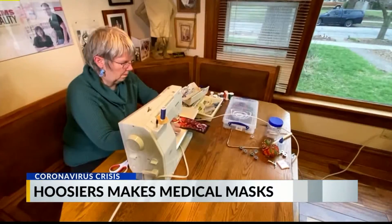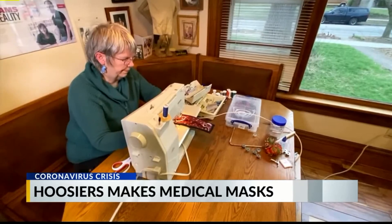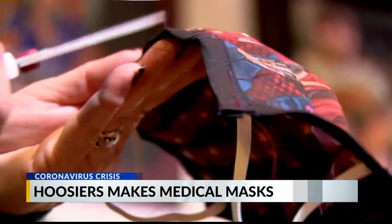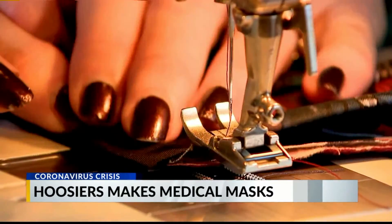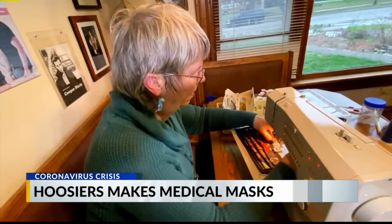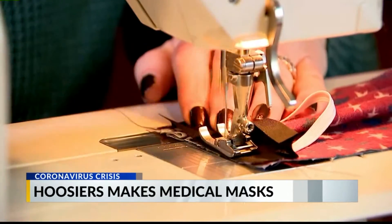I've got a friend who's a nurse who says, oh my gosh, I need this. It is personal protective equipment, known medically as PPE, or in this case a mask. The end pieces go along the sides of your face. The Witches of the Black Hat Society in Irvington are hand making them for Community East Hospital, or anyone Nancy Lynch can help.